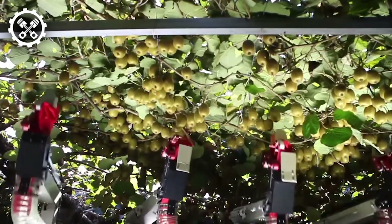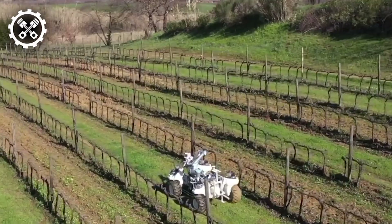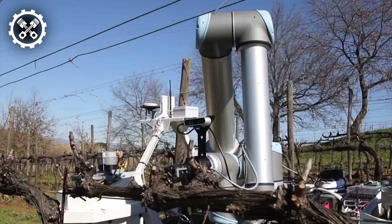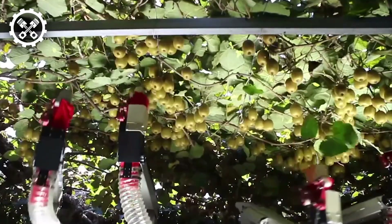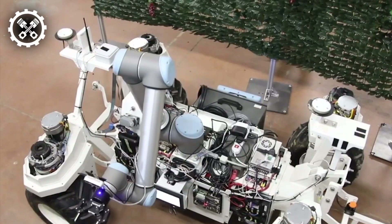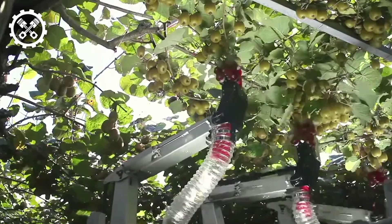This automated apple-picking robot is the brainchild of the startup Robotics Plus. It aims to increase fruit harvesting efficiency and ensure consistent quality. The robot does the work of two people, but the company's owner assures that it's not about replacing people with machines, but addressing the labor shortage issue. Well, let's see what the future holds.